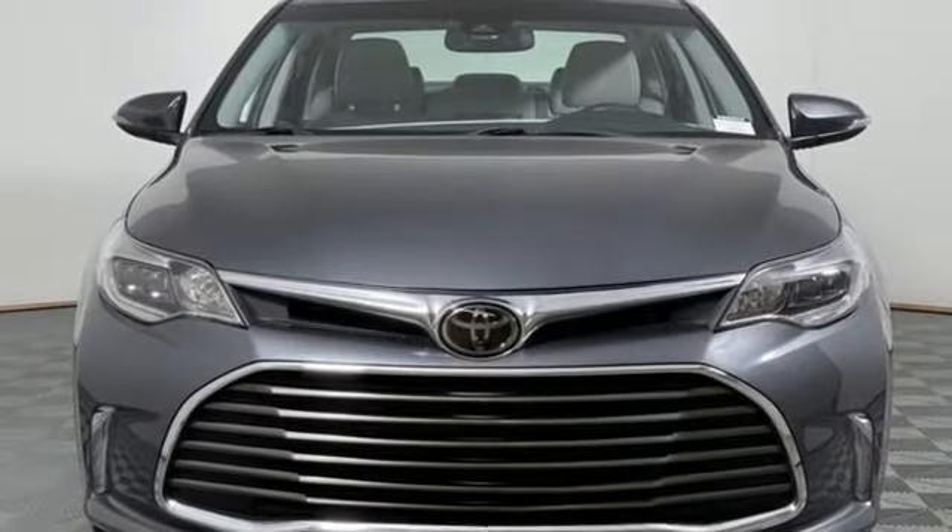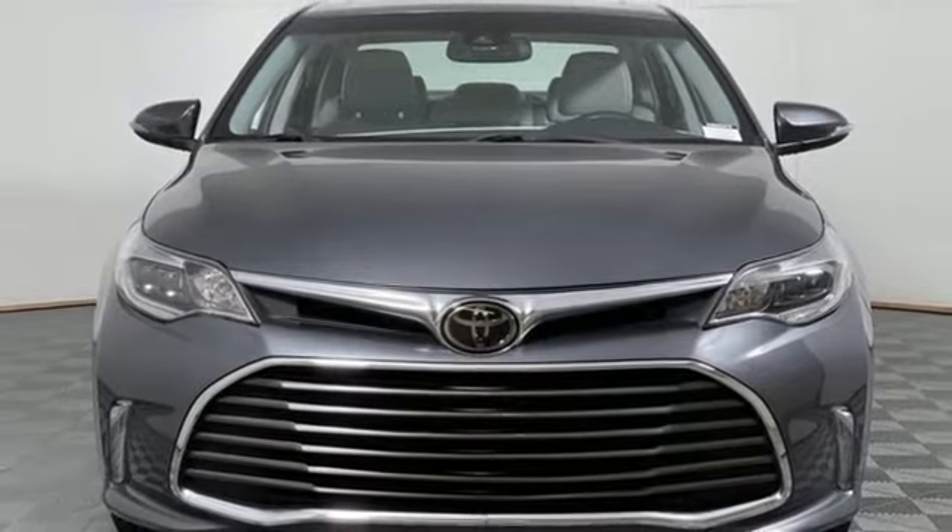Comfortable, convenient, quality, Toyota. Take it for a test drive today.